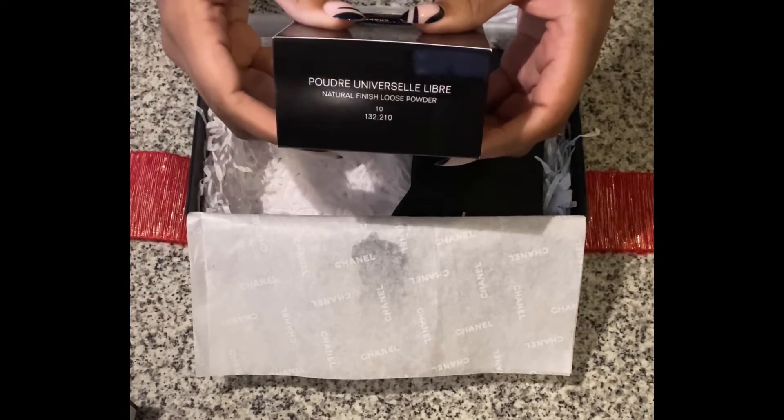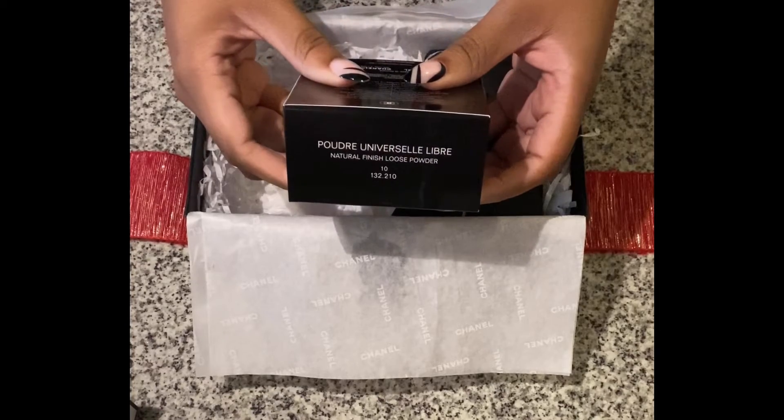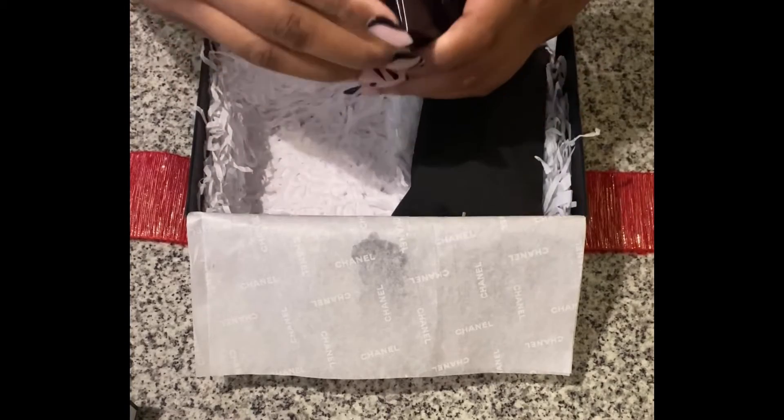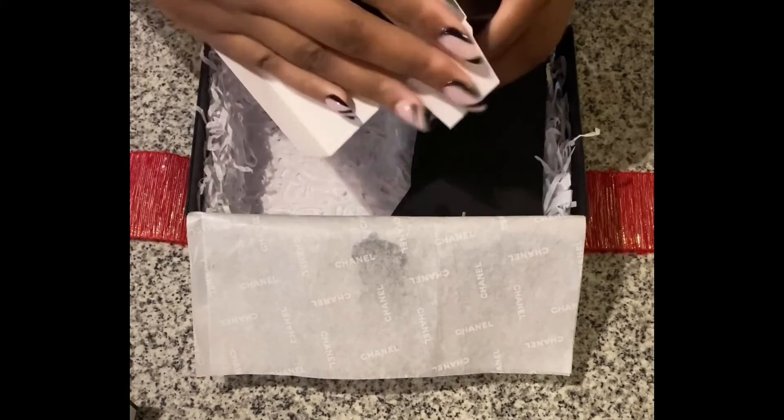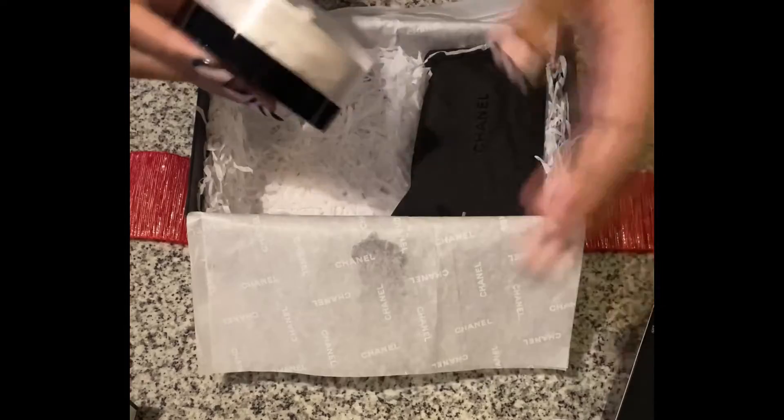This shade, specifically number 10, was sold out for months on end, so honestly I'm just happy I was able to get my hands on it. The Chanel setting powder does come with the Chanel puff, which can be used to apply your setting powder.